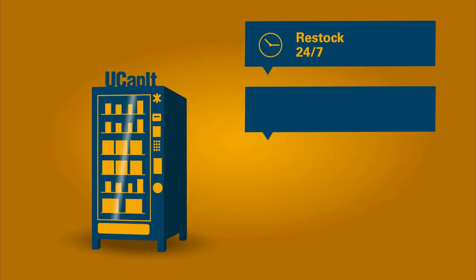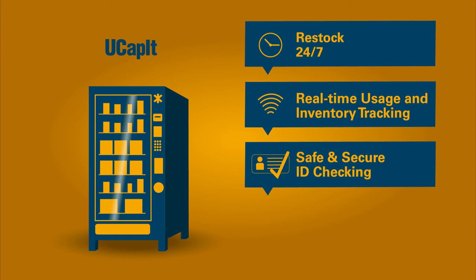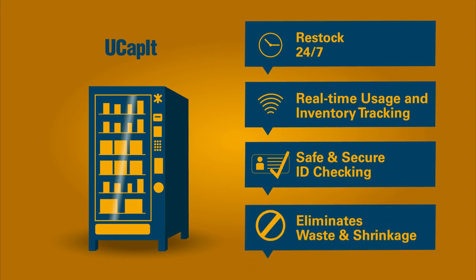Restock 24-7, real-time usage and inventory tracking, safe and secure ID checking, eliminate waste and shrinkage.